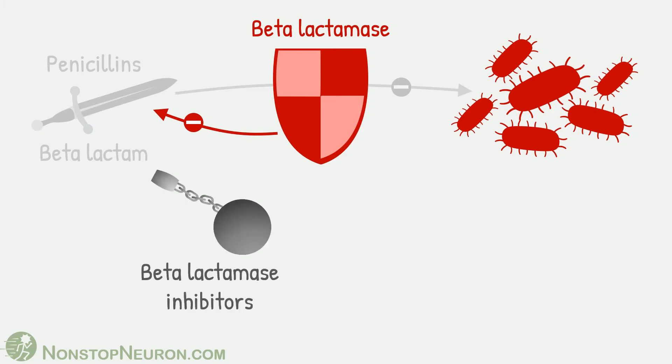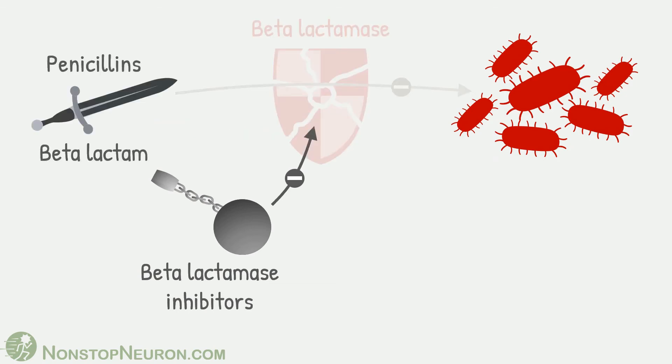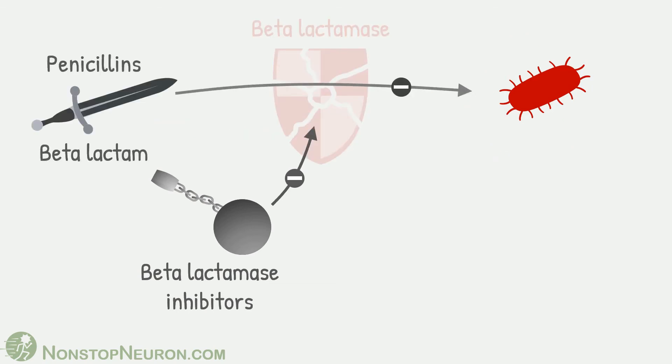Now let's bring in beta-lactamase inhibitors. As per their name, they inhibit beta-lactamase enzymes produced by bacteria. So penicillin is not destroyed and it can kill bacteria. Thus, sensitivity to penicillin is restored.